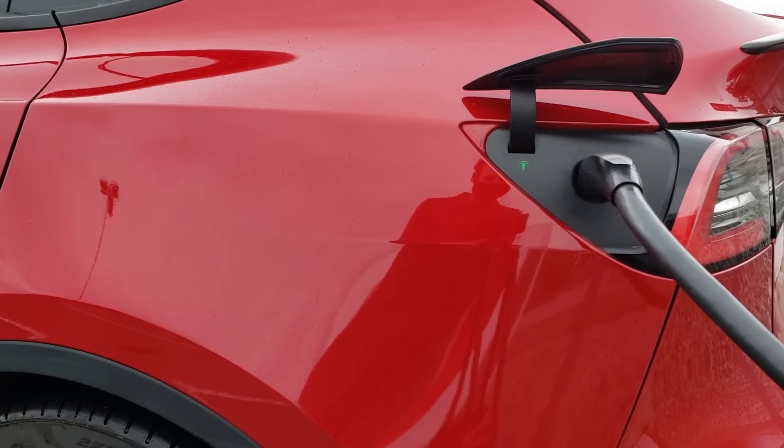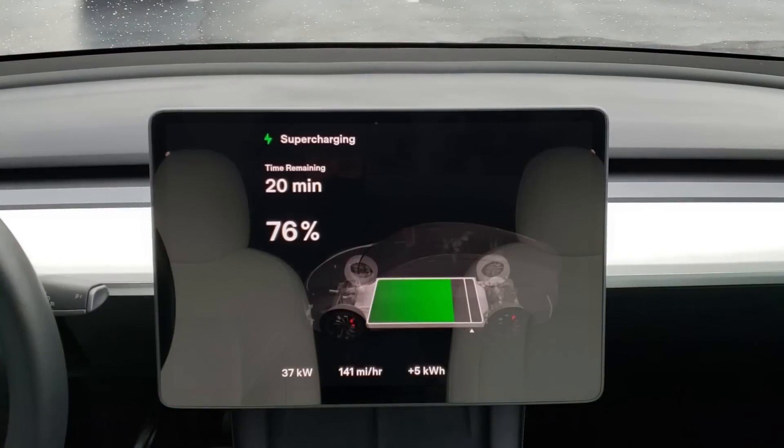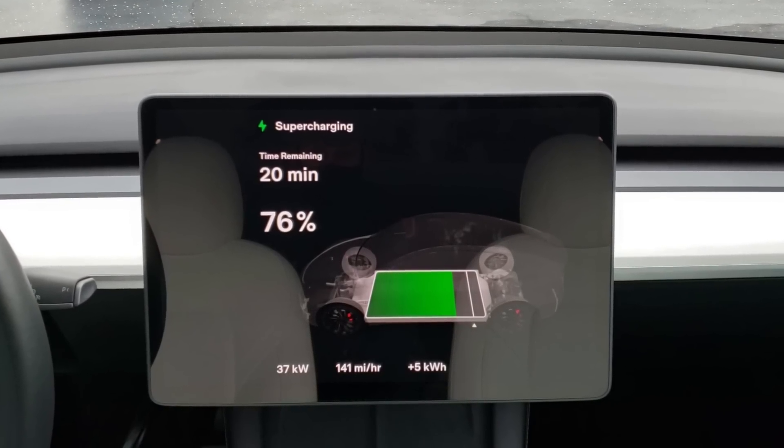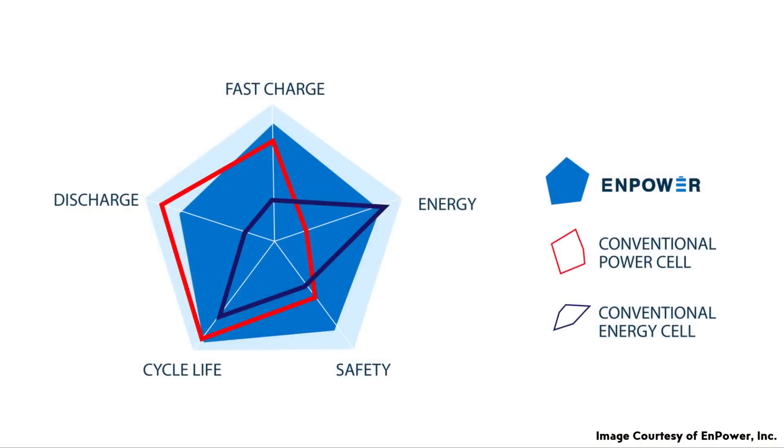But when you realize that these battery cells are also able to produce a good amount of power — they're very power dense as well — it actually is quite impressive. When it comes to power density, a very power dense battery cell is able to receive a greater amount of kilowatts during charging and thus charge quicker without damaging the cell. Npower's multi-layered electrode technology flips the traditional limitation on its head and allows a single battery cell to be both energy dense and power dense at the same time.